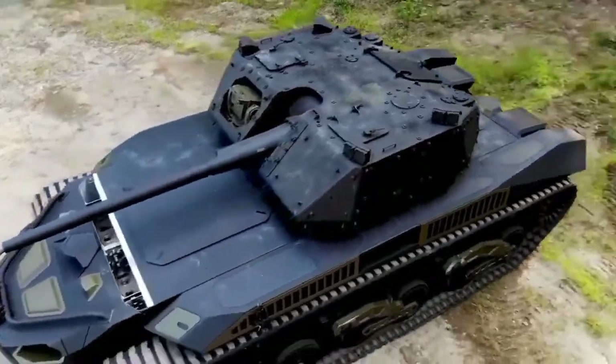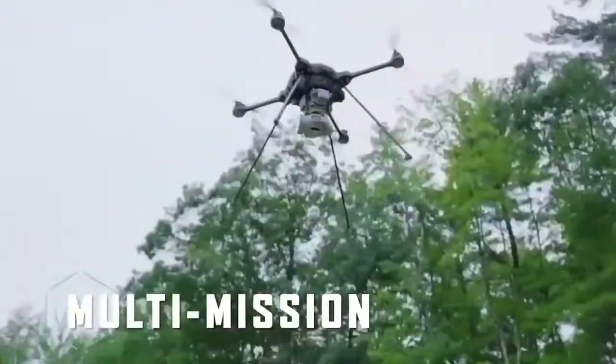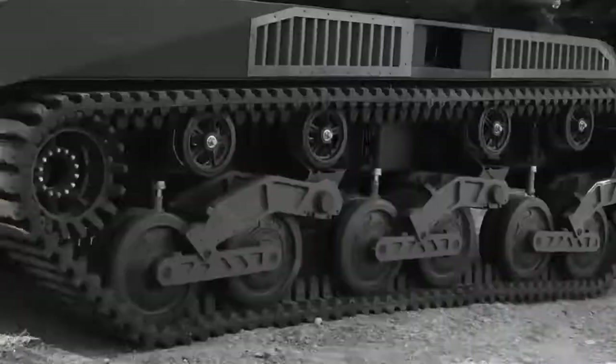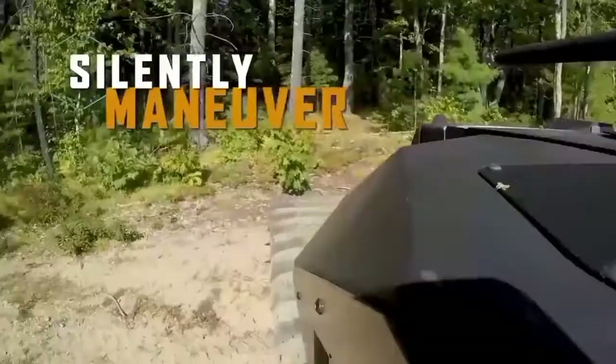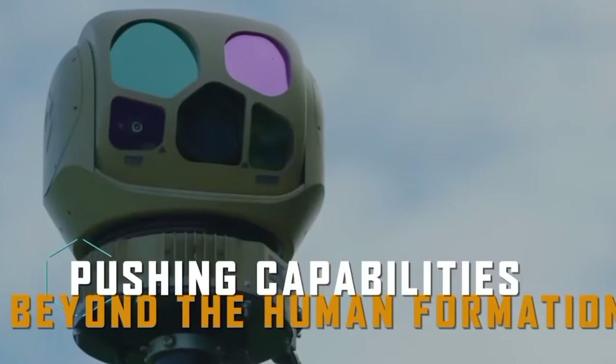It's armed with a 30mm cannon and a 7.62mm machine gun. In addition, the tank is equipped with several types of drones, both ground and aerial, giving it extensive reconnaissance capabilities. 'It needs more rocket launchers, but still cool,' writes a YouTube user.